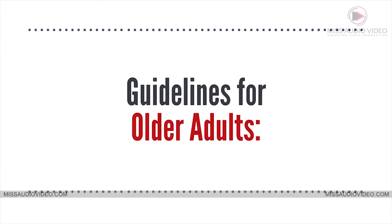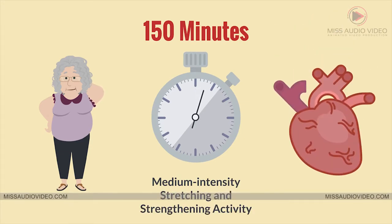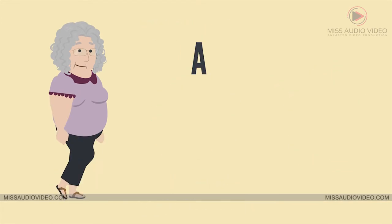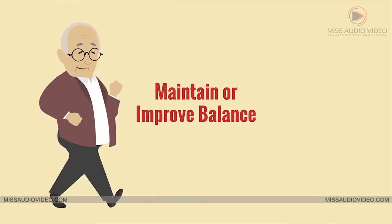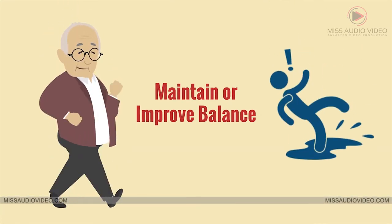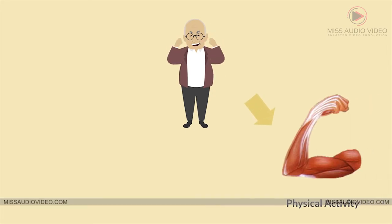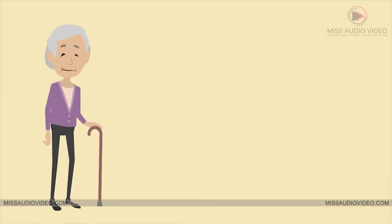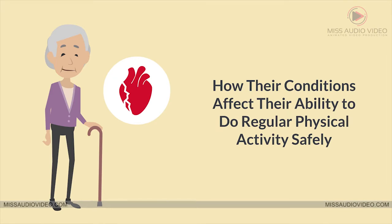These guidelines are just for older adults. When older adults cannot do 150 minutes of medium intensity stretching and strengthening activity a week because of chronic conditions, they should be as physically active as their abilities and conditions allow. Older adults should do exercises that maintain or improve balance if they are at risk of falling, and should determine their level of effort for physical activity relative to their level of fitness. Older adults with chronic conditions should understand whether and how their conditions affect their ability to do regular physical activity safely.